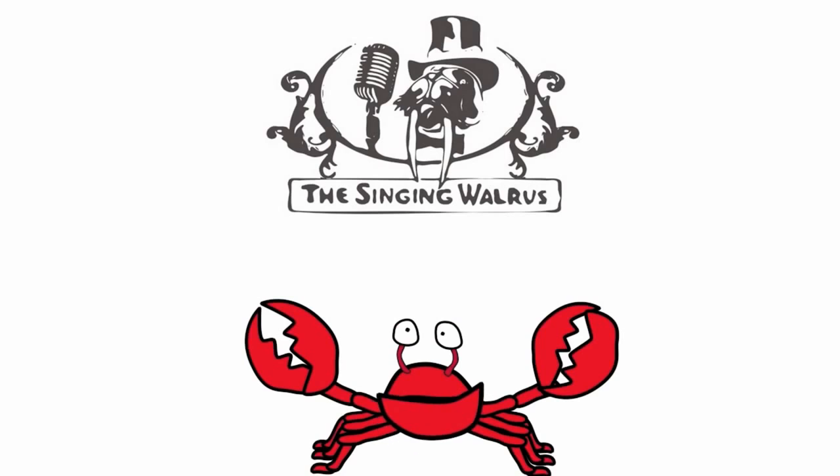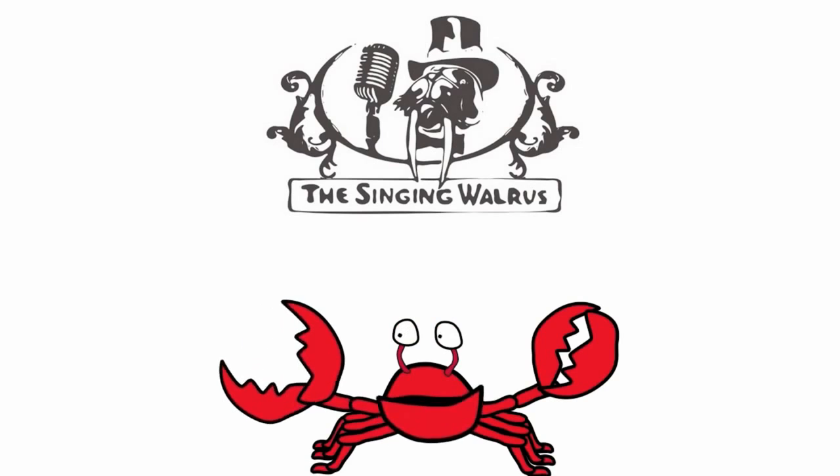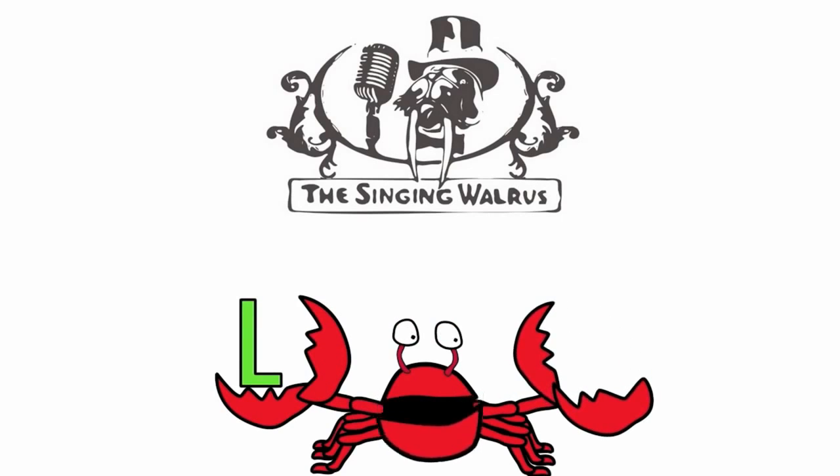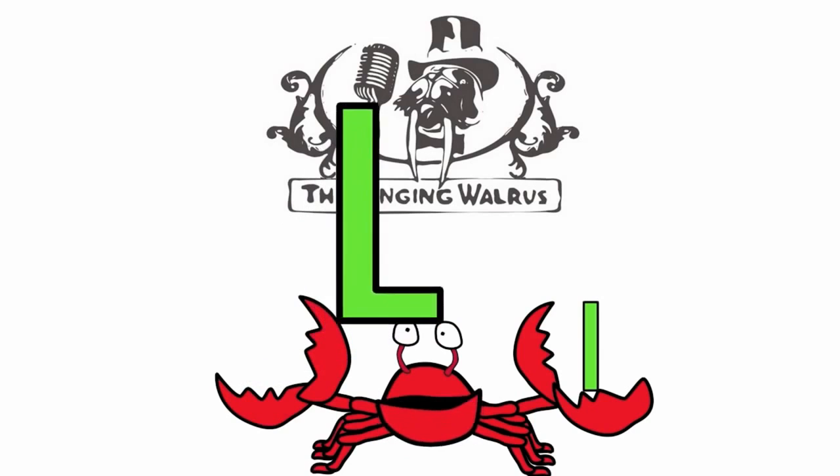Hi kids. Today we're going to find the letter L. Do you remember what the letter L looks like? Here's the capital L — that's the big L. And here's the lowercase l — that's the small l. First, we'll find the capital L.